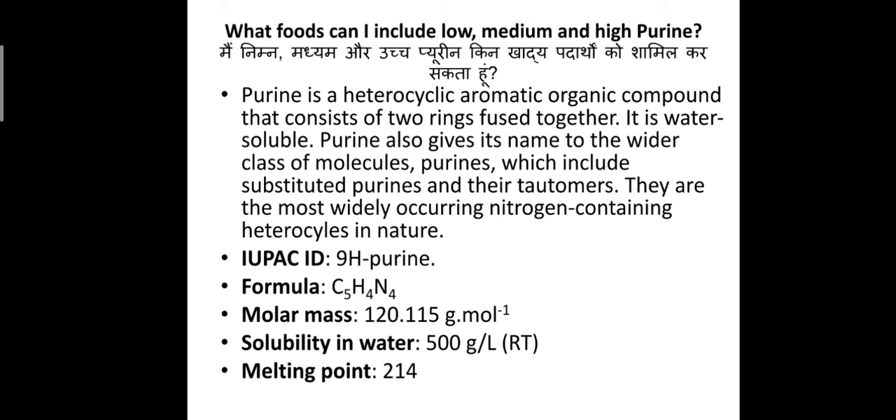The IUPAC ID of purine is 9H-purine. The chemical formula of purine is C5H4N4, molar mass 120.115 grams per mole, solubility in water 500 grams per litre, and melting point 214°C.